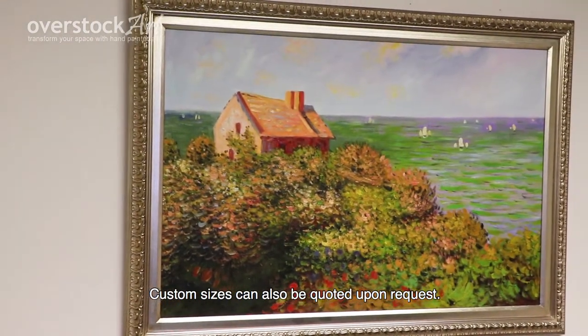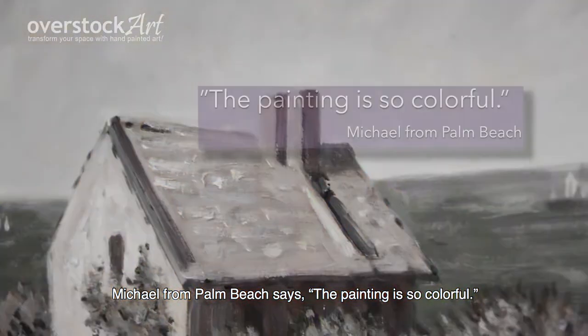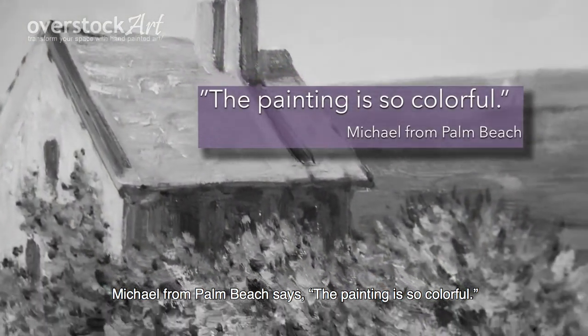Custom sizes can also be quoted upon request. Michael from Palm Beach says the painting is so colorful.